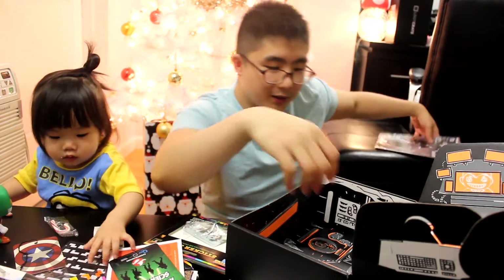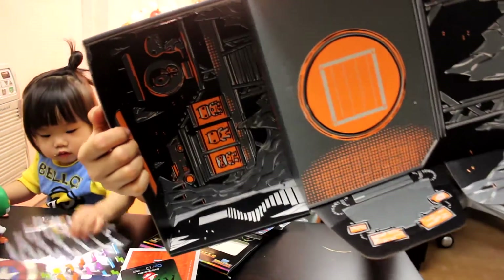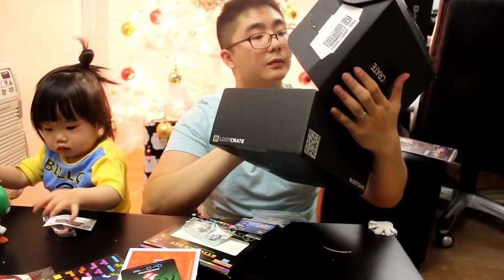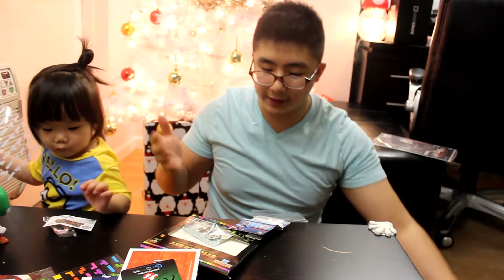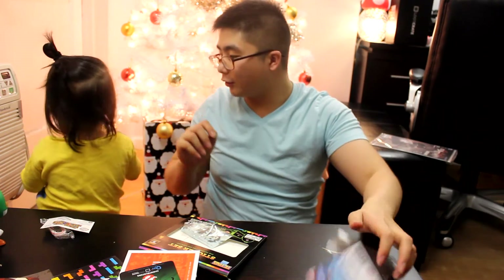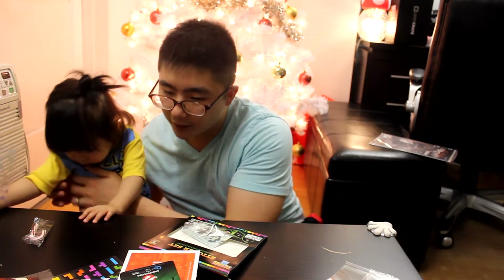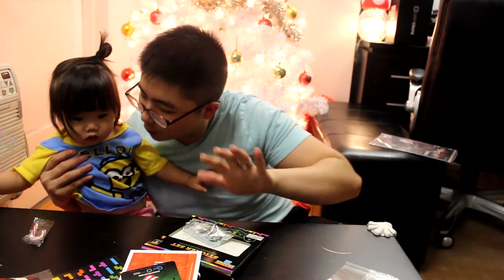Rated T for teen. This is how the box looks once it's empty. So there you guys have it — the unboxing of the December anniversary crate. Take a look at all the items here. Which one would you pick?